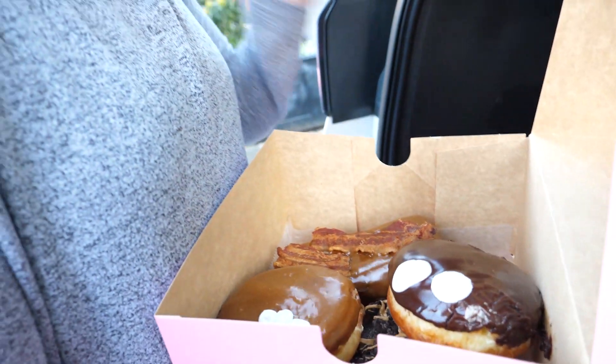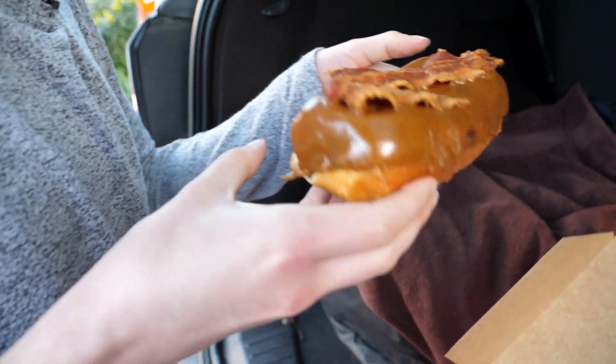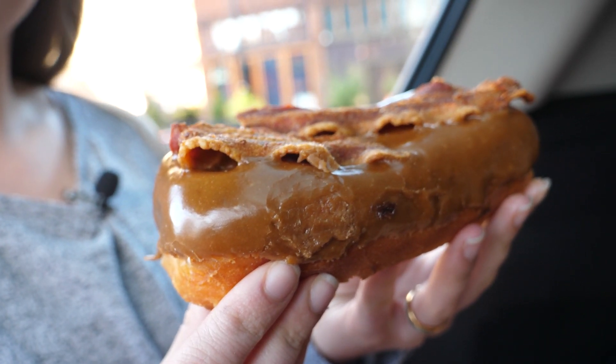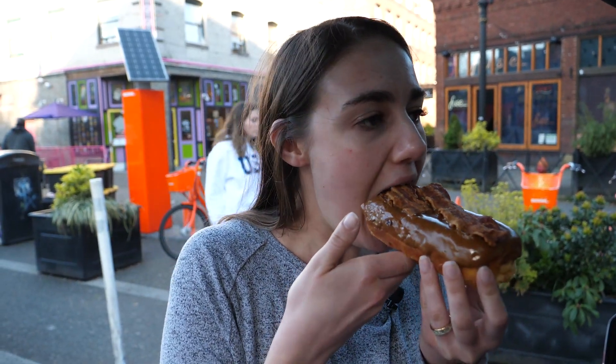Let's start with the most iconic one — the maple bacon. This is one I've heard the most about but haven't actually tried until today, because the idea of bacon on a donut seems weird to me, but I wanted to try it for y'all. Surprisingly, it's not bad — the saltiness of the bacon kind of complements the maple because the maple is really sweet. It's better than I thought it would be, but still maybe not my first choice.